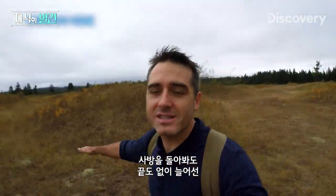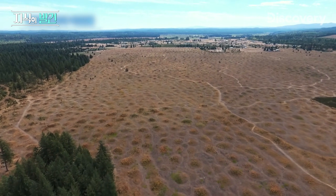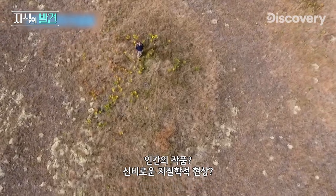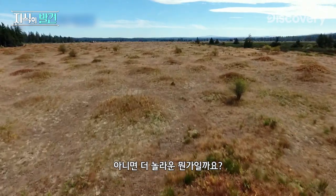In all directions, as far as the eye can see, are these huge, huge mounds. Are they man-made? Some sort of obscure geological phenomenon? Or something even more surprising?